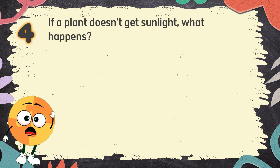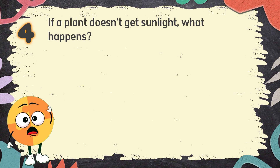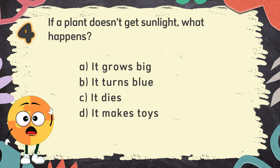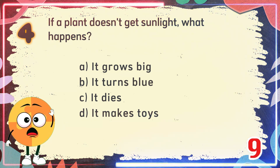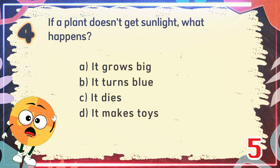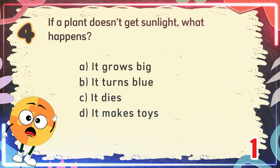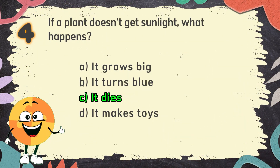Number 4. If a plant doesn't get sunlight, what happens? The choices are: A. It grows big, B. It turns blue, C. It dies, D. It makes toys. The correct answer is C. It dies.